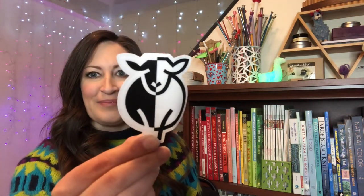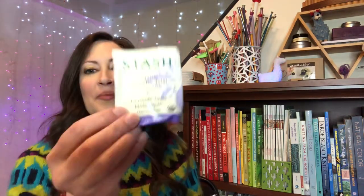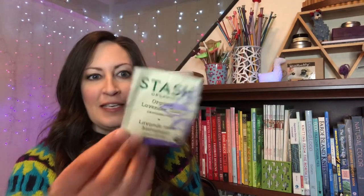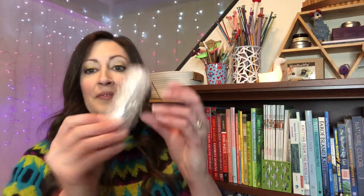The first thing I am pulling out is the black and white sticker — very cute. And then we have, of course, some stash tea. It smells lovely too. This one is organic lavender tulsi, and it's a caffeine-free tea, so that'll be lovely.